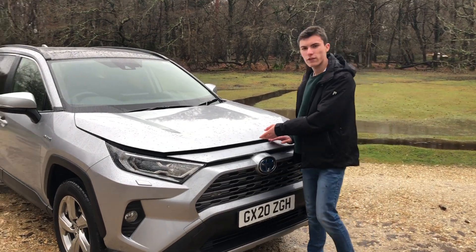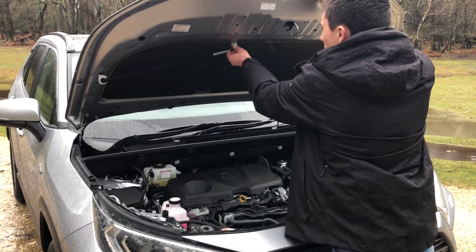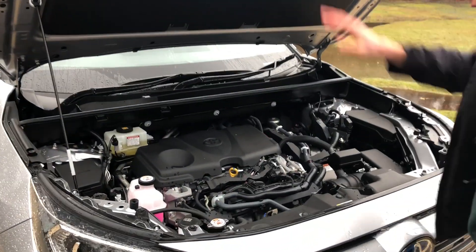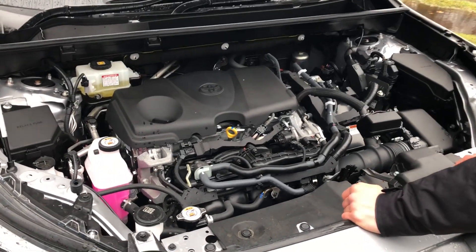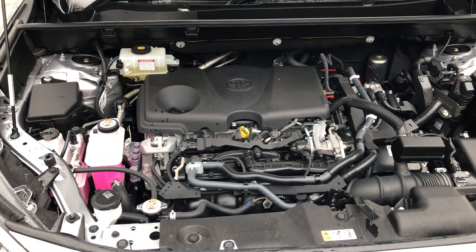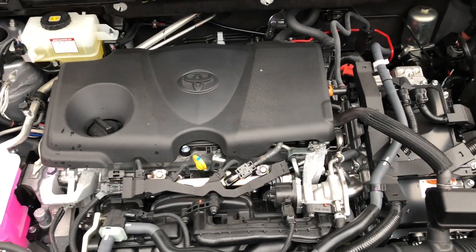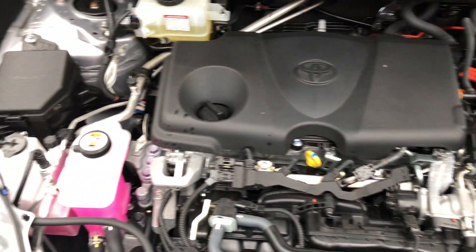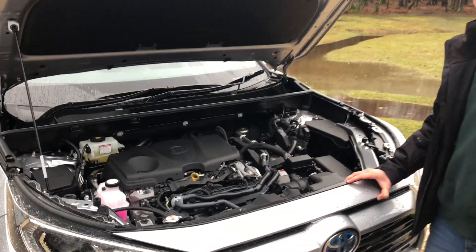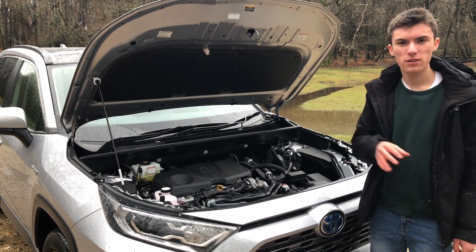Now let's talk about the powertrain for the RAV4. You still have to prop the bonnet up with a little stick, which is unfortunately common on most cars. Every RAV4 comes with the combination of this 2.5-litre petrol engine and a hybrid motor. It can be specified in either front-wheel drive, like this particular car, or four-wheel drive. In combination with the engine and battery, the front-wheel drive model produces 215 brake horsepower, and the four-wheel drive model is upped to 219.